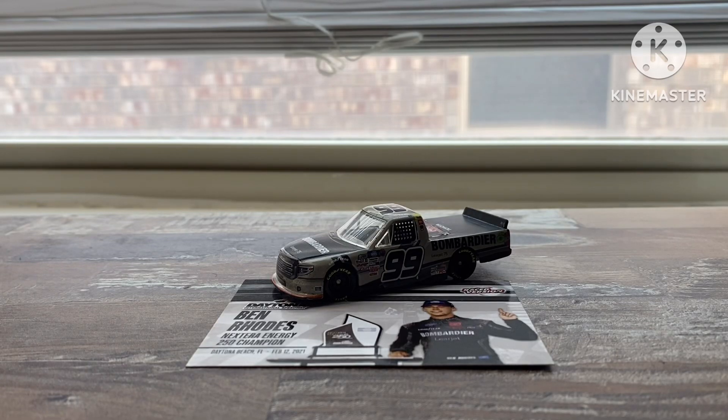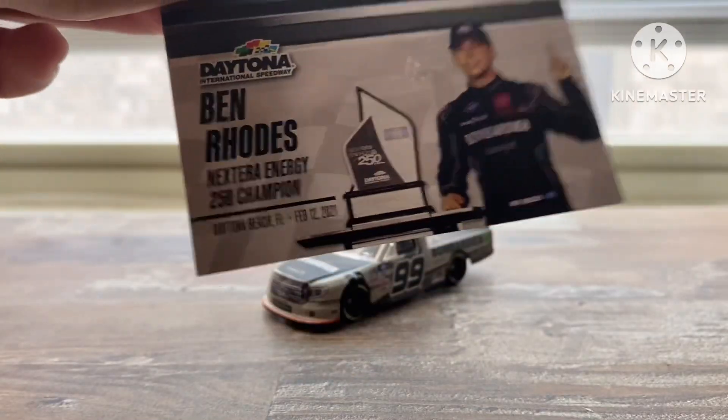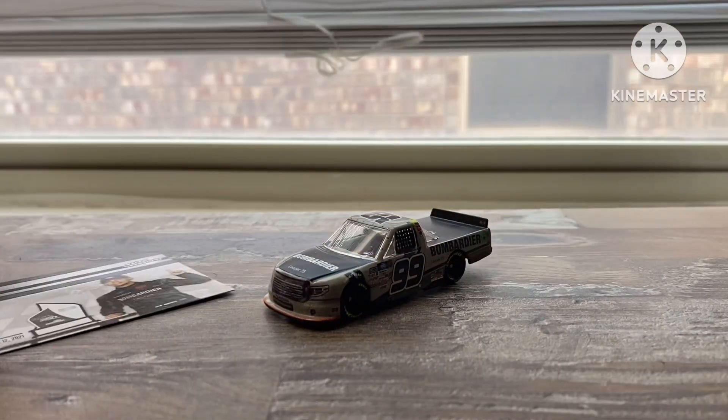What a better way to end the series than reviewing the diecast from our defending champion, Ben Rhodes. Hello everybody, welcome to the final day of this little mini-series, the 5 Days of Truck mini-series. And today we're taking a review on Ben Rhodes' 2021 NextEra Energy 250 Champion race version.